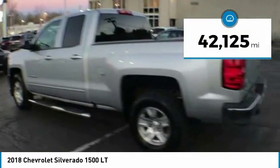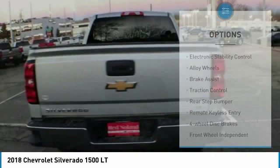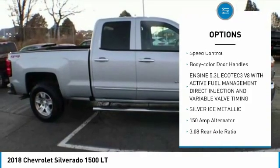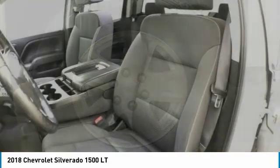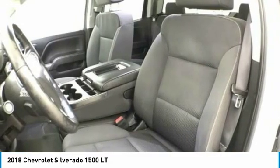Here are some of this vehicle's great options: electronic stability control, alloy wheels, brake assist, traction control, rear step bumper, remote keyless entry, four wheel disc brakes, front wheel independent suspension, speed control, and body color door handles.